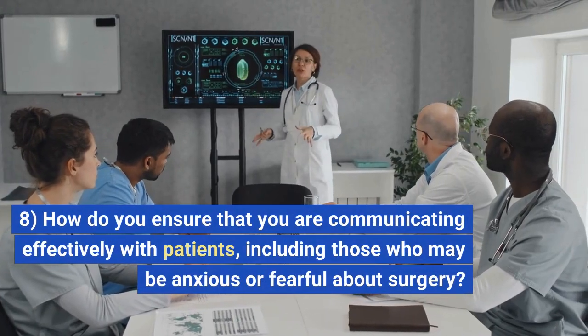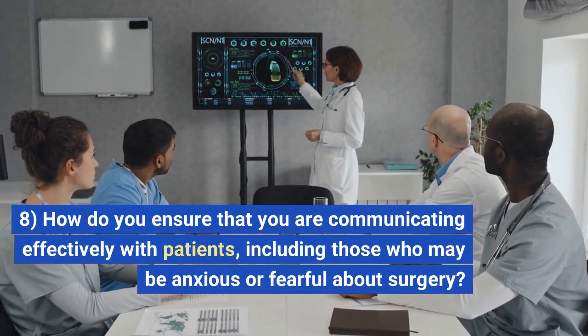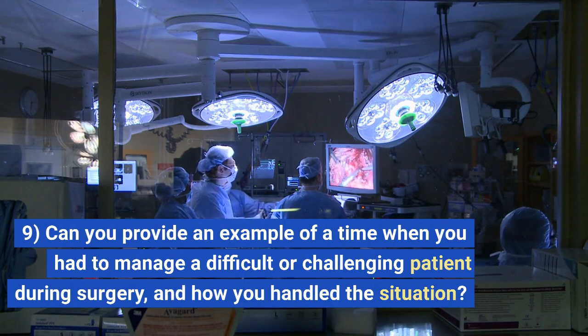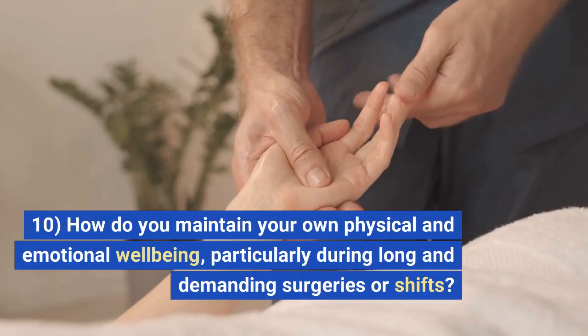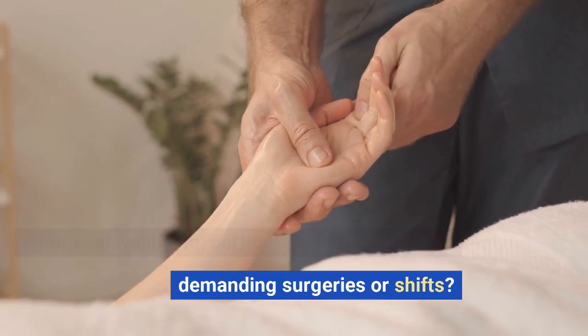8. How do you ensure that you are communicating effectively with patients, including those who may be anxious or fearful about surgery? 9. Can you provide an example of a time when you had to manage a difficult or challenging patient during surgery, and how you handled the situation? 10. How do you maintain your own physical and emotional well-being, particularly during long and demanding surgeries or shifts?